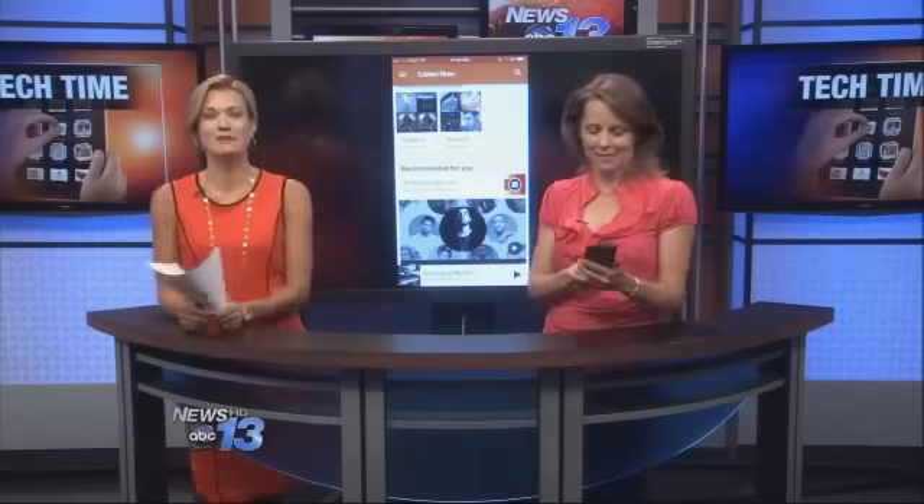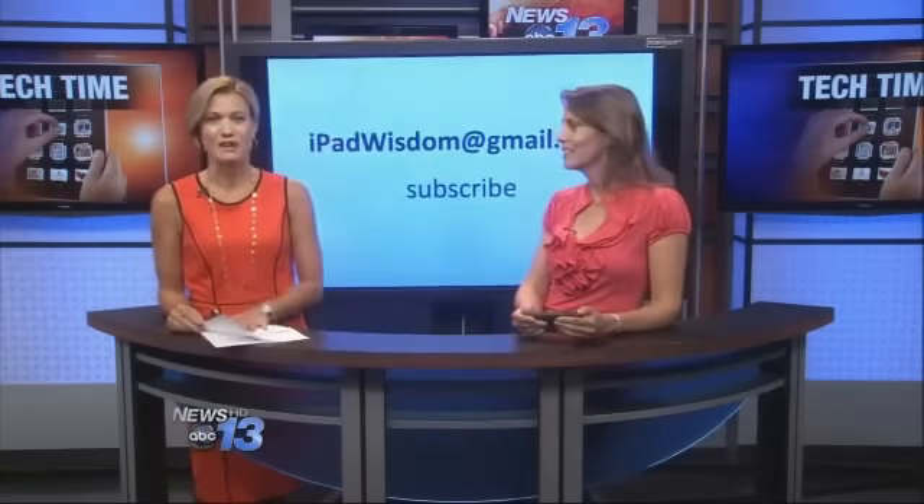I've got all of this on iPadWisdom.com with a lot more details, pricing, and family plans. I also include Spotify, so if you're interested in those differences — the big thing on Spotify is that it's available on a lot more platforms. If you want to learn more, head over to the Tech Time section at WLOS.com or to her website. You can sign up for her free e-newsletter.